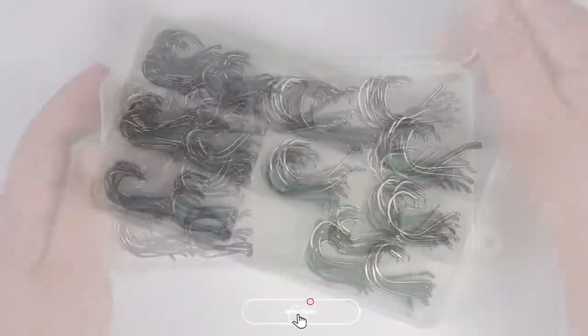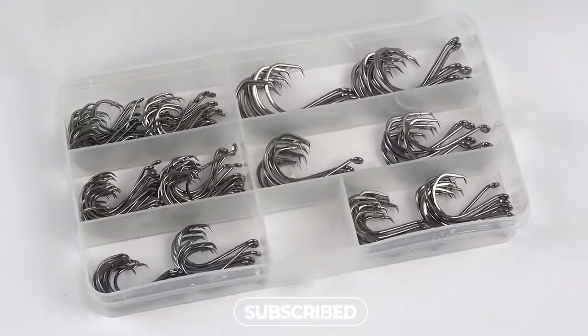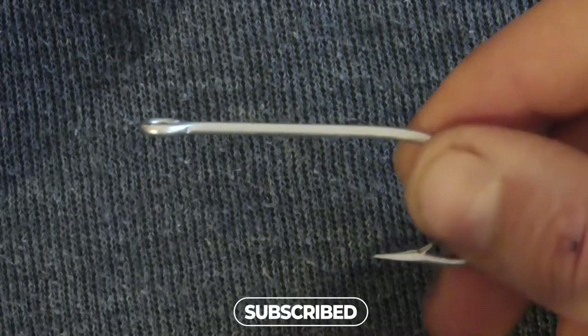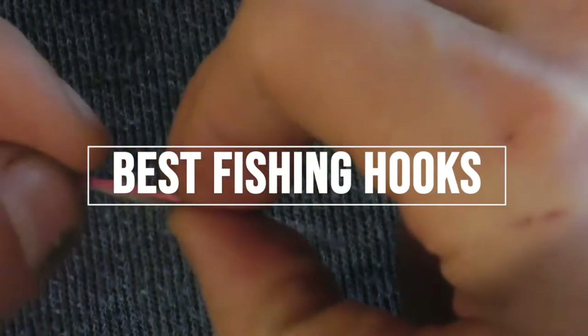The fishing hook is one of the essential types of equipment used in fishing. Unlike regular hooks, they are designed with barbs to hold the bait in place so a fish can latch onto it. Fishing hooks are a critical component in any fishing setup, yet they are all too often overlooked. That's why we are bringing you the 5 best fishing hooks in this video.